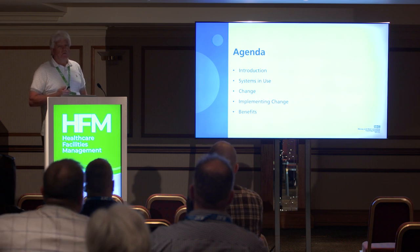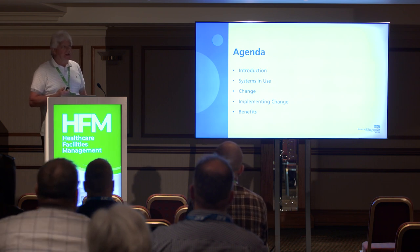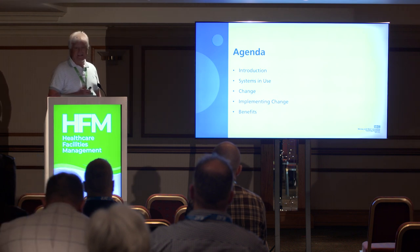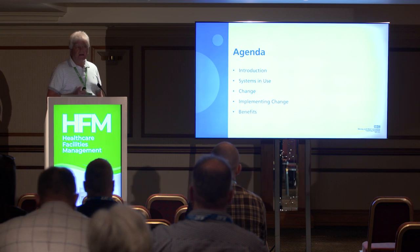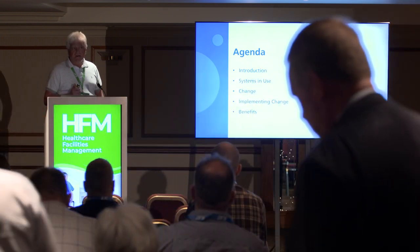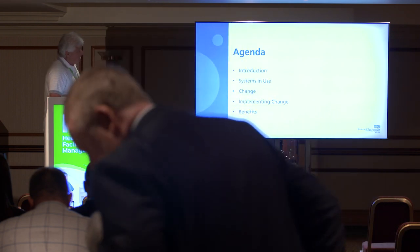While I was looking at procuring an e-porting system, I went around to about five trusts and was amazed at the amount and the different types of e-porting systems within the NHS.